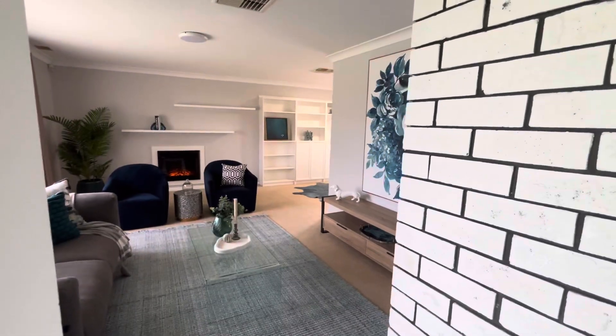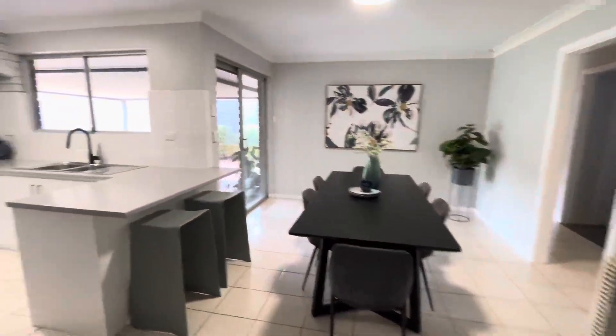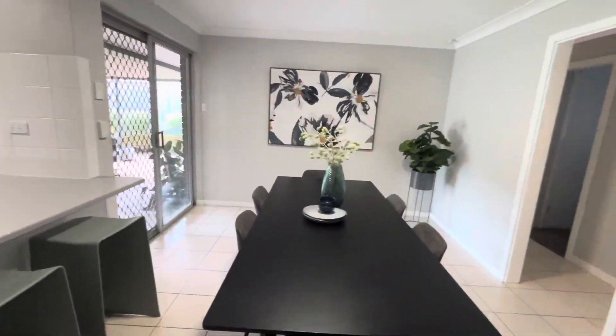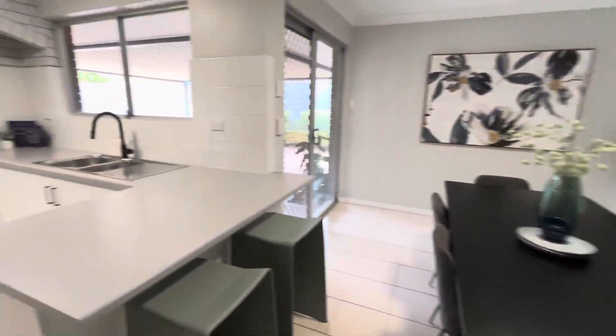So when we come in, to the left is the lounge room, to the right is the master bedroom, and straight ahead is the kitchen and the meals area. We'll go for a bit of a wander room by room. We'll start here because we're here.